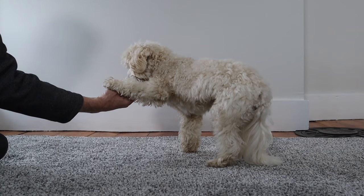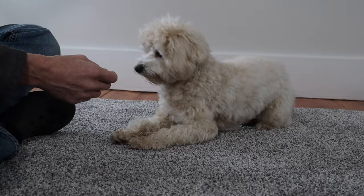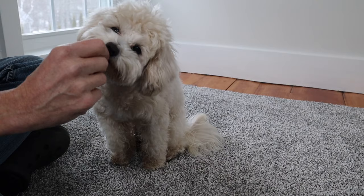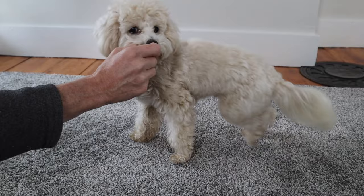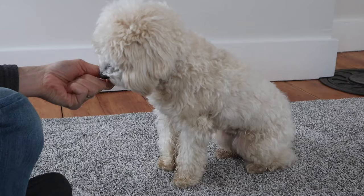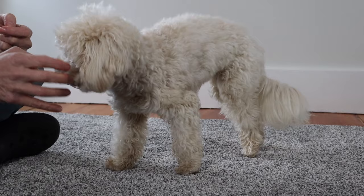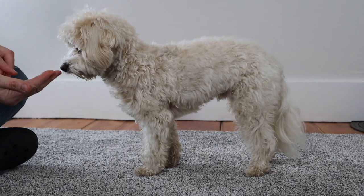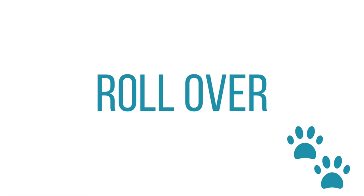From sit, we slowly pulled the treat towards us until Roscoe was standing. If Roscoe sat down, we told him "wrong," lured him back into stand, and then rewarded him. Whenever Roscoe started to walk rather than standing still, we told him to stay. We reinforced the command "stand" whenever he obeyed. Next, we lured Roscoe into stand without a treat. In no time, Roscoe became great at stand.